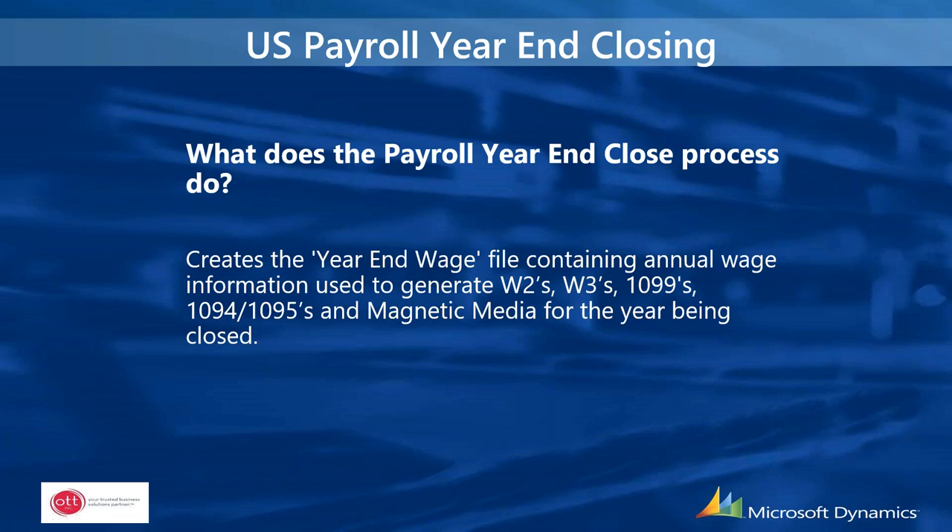The U.S. payroll year-end closing process creates the year-end wage file containing annual wage information used to generate W-2s, W-3s, 1099-Rs, and 1094-C and 1095-C forms, as well as magnetic media if you are submitting W-2s electronically.